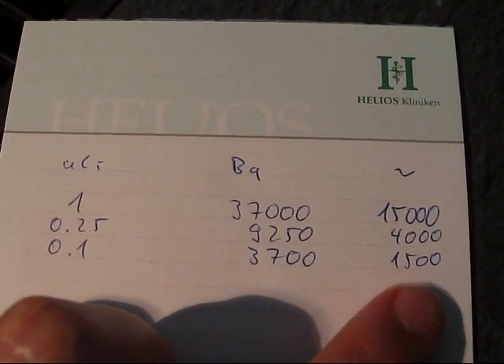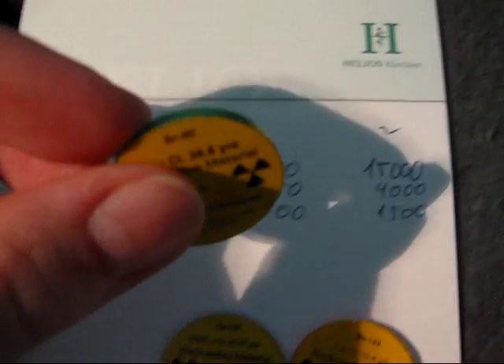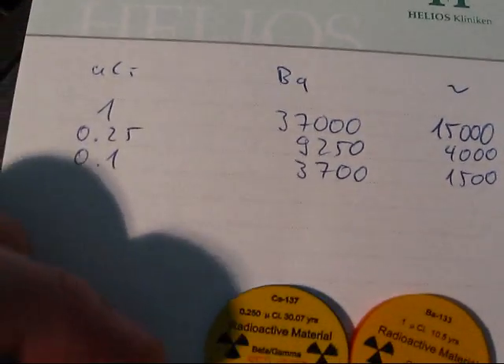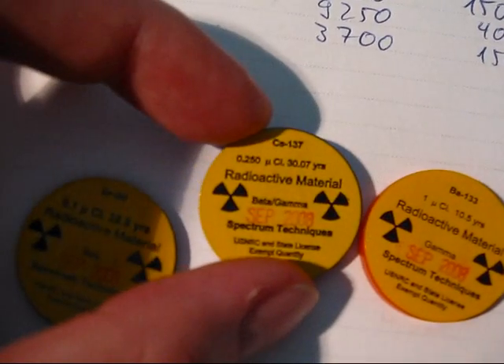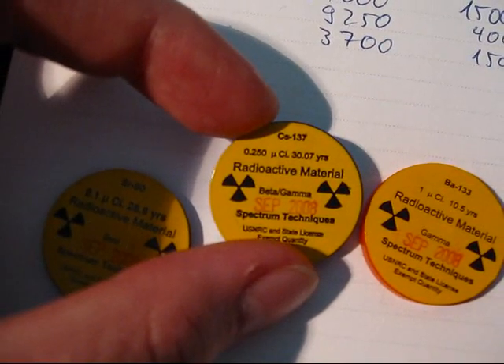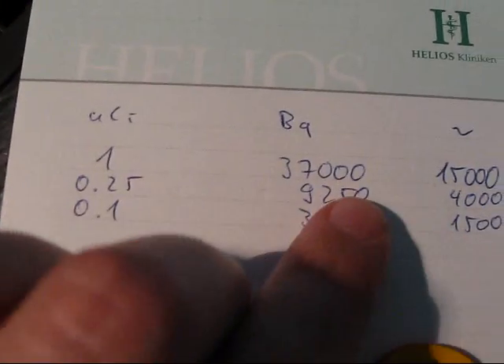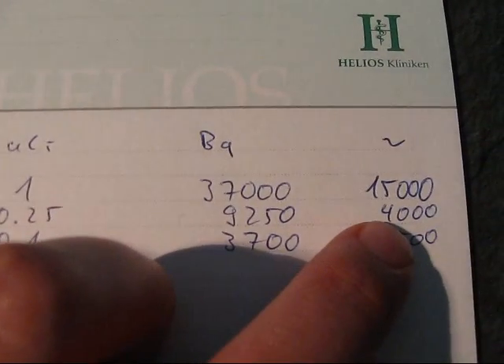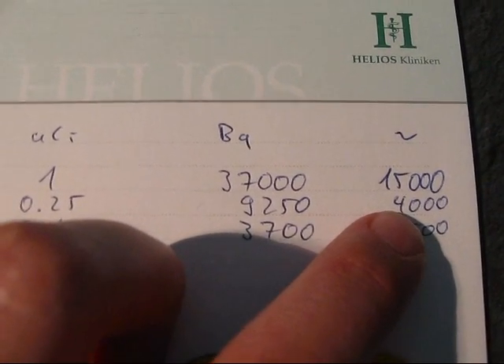So from one side like this, we could probably get about 1500 counts per second. Then we've got cesium-137 with an activity of 0.25 microcurie, which equals 9250 Bq, so maybe about 4000 counts per second.